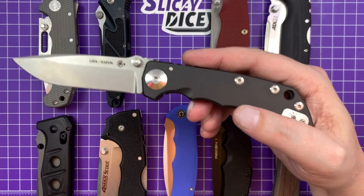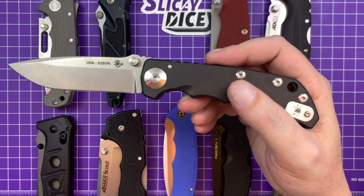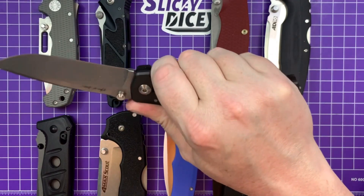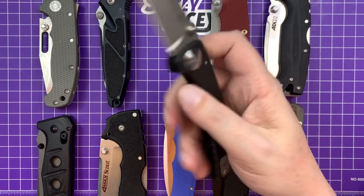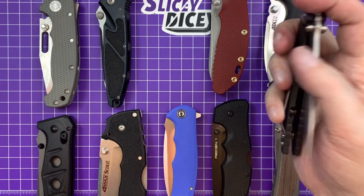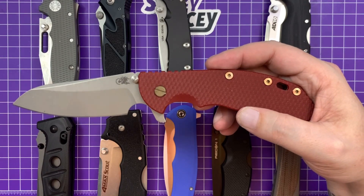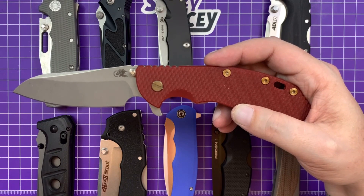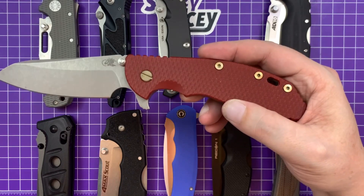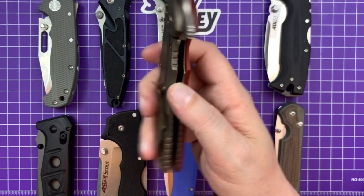Next up is the Spartan Harsey Folder — an older version in S35VN; they're S45VN now. This one has coated handles, which isn't a usual configuration, but you can get it if you call Spartan nicely. This was my first Spartan — still have it. Very tough, four-inch blade, heavy-duty feeling knife at 495 bucks. Next to it is the most expensive one: 595 bucks, the Hinderer XM-24, four-inch blade in the sheepsfoot version.